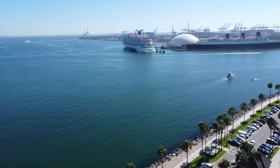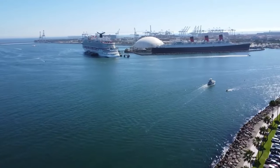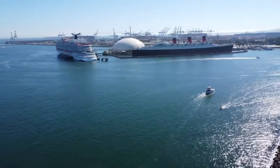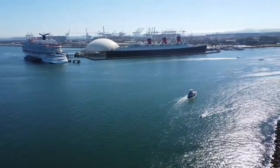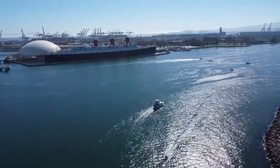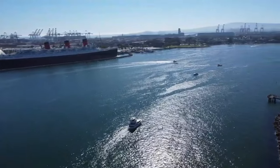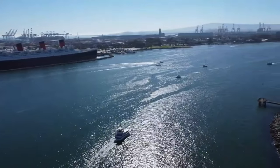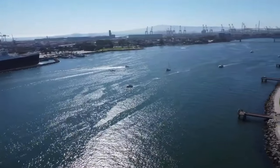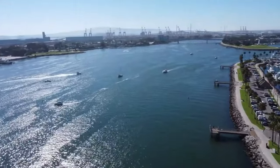A few things around the harbor worth mentioning as recreational opportunities include some world-class sailing — they run the Congressional Cup there. If you're into kiteboarding and windsurfing, there are accommodations for it with trials and events. This area will also host the upcoming Los Angeles Olympics, with a lot of the sailing venues here in Long Beach, and the rowing events at Marine Stadium in Alamitos Bay.